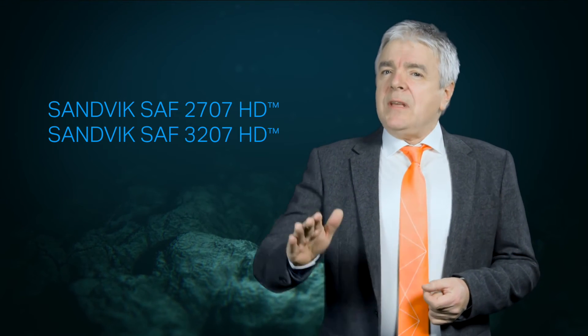Actually, there are two types of hyperduplex stainless steel, each with its own unique properties. So you might be wondering, which type of hyperduplex stainless steel would work best in your situation? Well, it depends on your specific challenges and your goals. Read this white paper and find out how we help you get there.